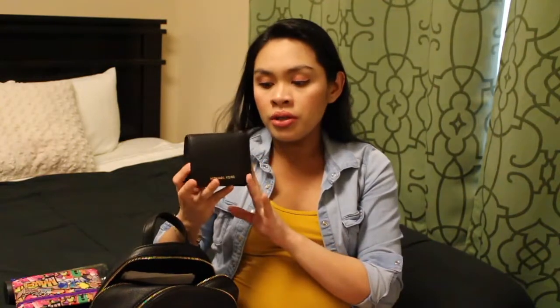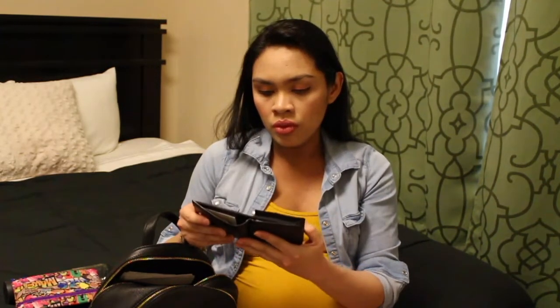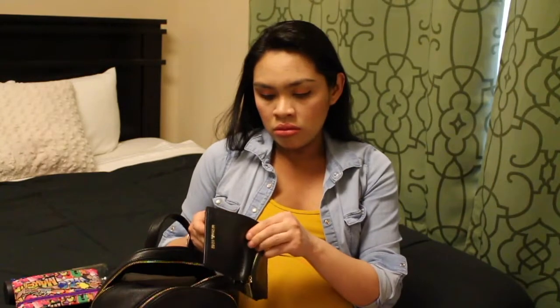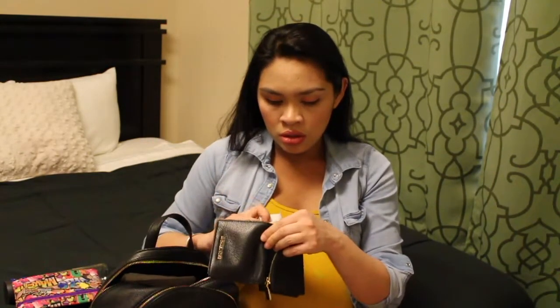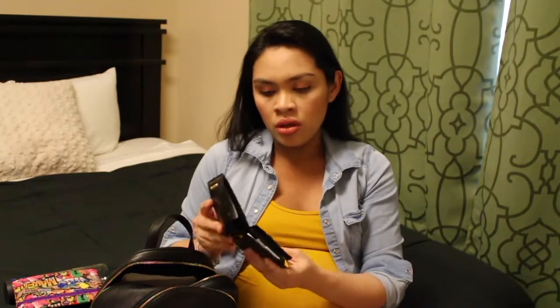I have my wallet — it's a Michael Kors wallet as well. It has my ID, my debit card, my insurance card, random receipts, cash, and coins.